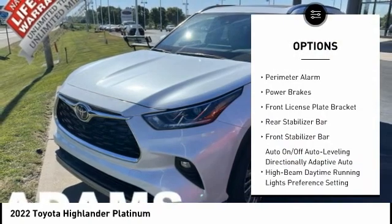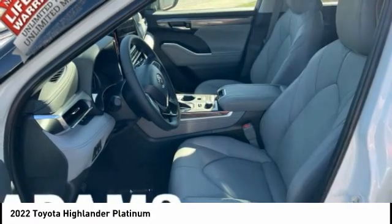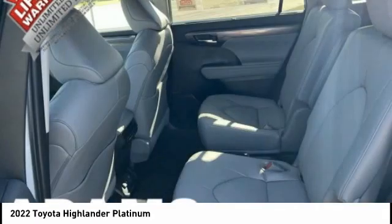traction control, stability control, engine immobilizer, perimeter alarm, power brakes, front license plate bracket, rear stabilizer bar, front stabilizer bar.